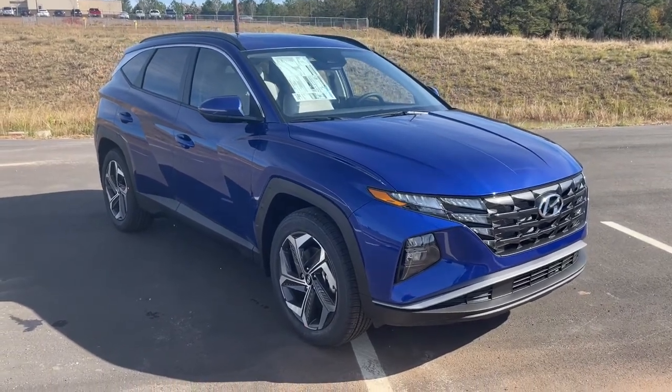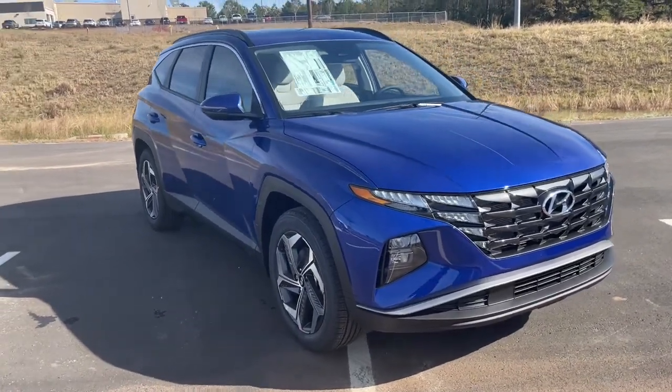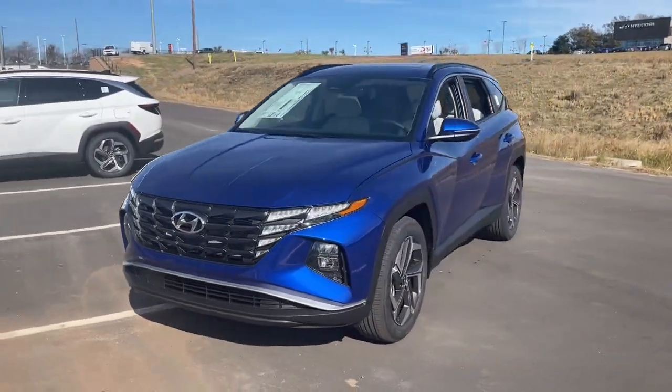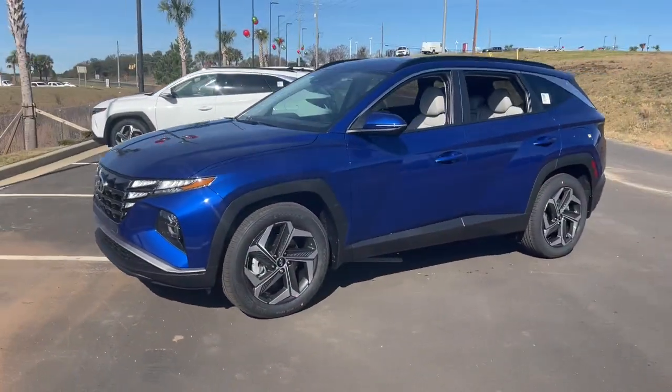Here is a wonderful 2023 Hyundai Tucson. This upscale Tucson crossover is ready to make even the most routine errands feel enjoyable.